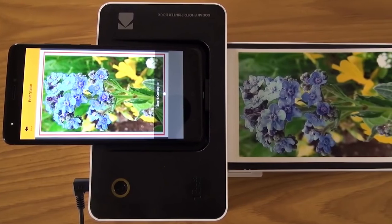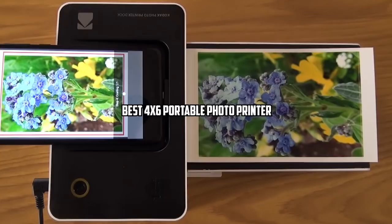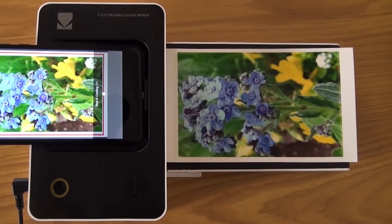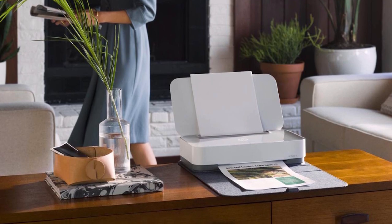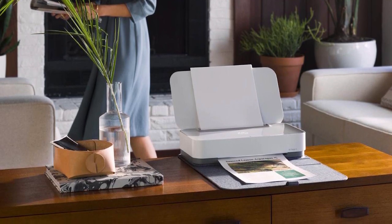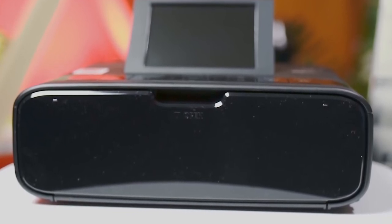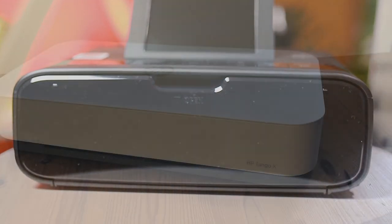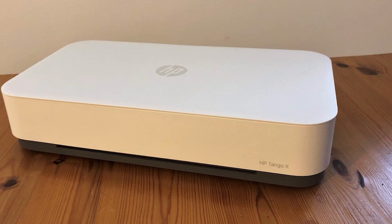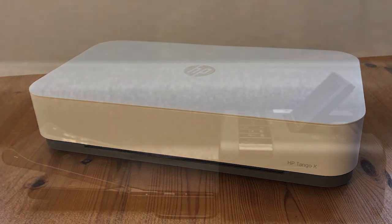Hi everyone, today I am going to be telling you about the best 4x6 portable photo printer. Portable photo printers offer convenience and portability so that photos can be printed on the go. They are ideal for busy photographers who don't have time to wait for prints to be shipped. If you are looking for an easy way to print photos, now is the time to invest in the best portable printer 4x6. Having a portable photo printer of 4x6 size can help you in many ways, both at work and at home.